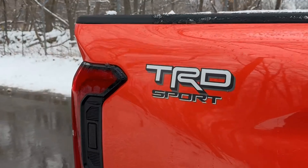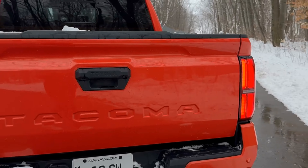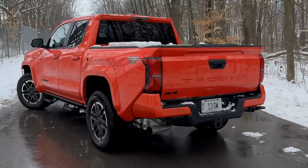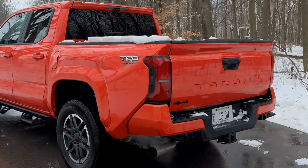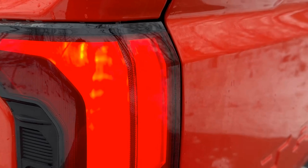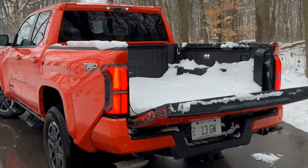As you come around to the side, each Tacoma is going to have different sets of wheels. This one has 18-inch TRD wheels that are both black and silver. Walking around to the back, you'll see TRD Sport badging on the fender, and LED taillights as well. The new design resembles that of the Tundra.